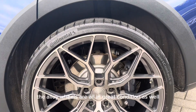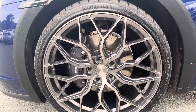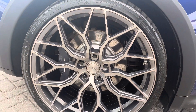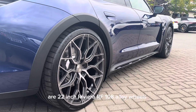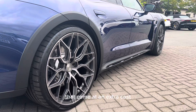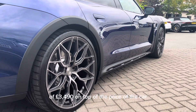The alloy wheels are all in great condition. These wheels are 22-inch Riviera RF108 alloy wheels, which we have fitted ourselves as an optional extra at an additional cost of £3,490 on top of the price of the car.